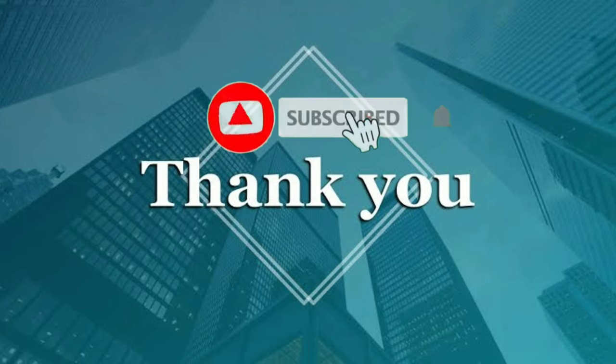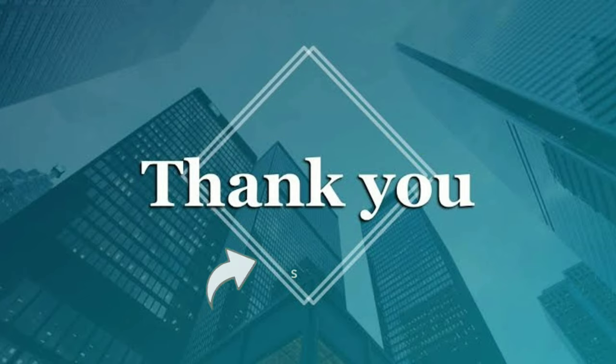Please subscribe to our channel and share this video with your friends. Thanks for watching.